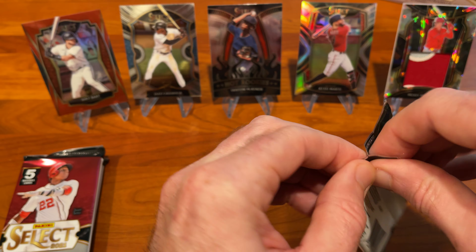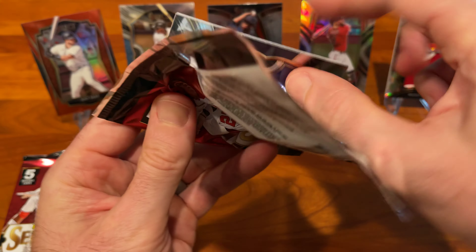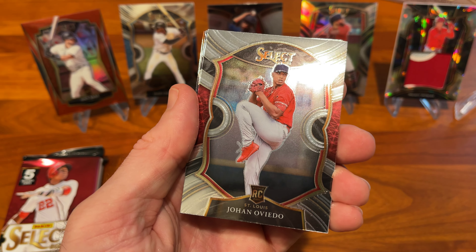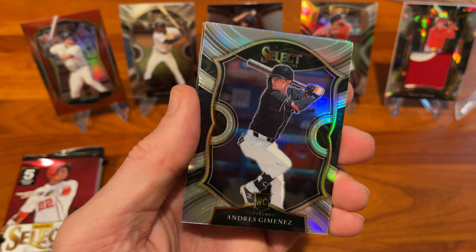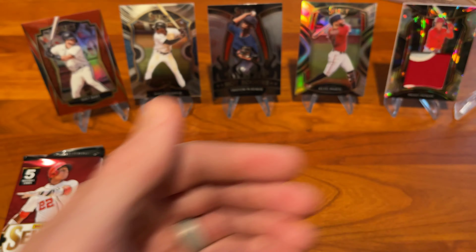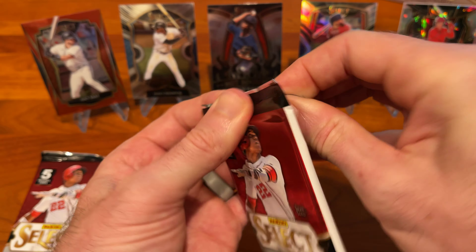We're about halfway through the box, still looking for more Relics and the autographs. Luis Garcia, Tyler Stephenson rookie, Yohan Oviedo rookie, Andres Jimenez Silver, Braylon Marquez rookie. Actually, we've only got four packs to go and we're short on Relics and Autos here.